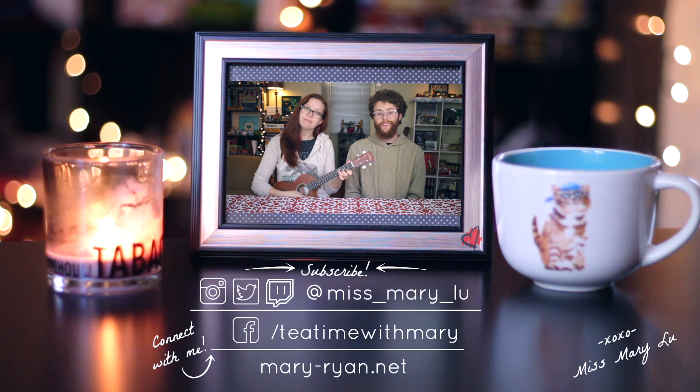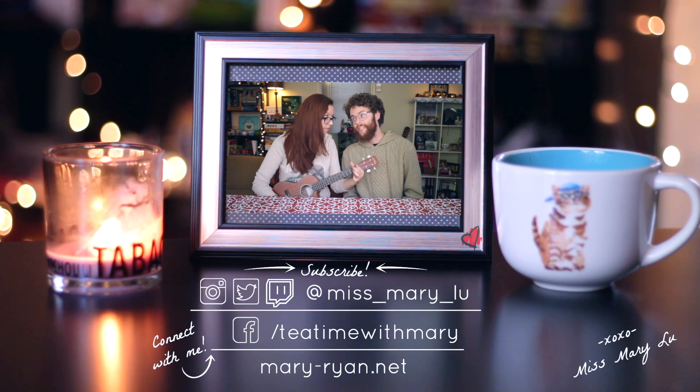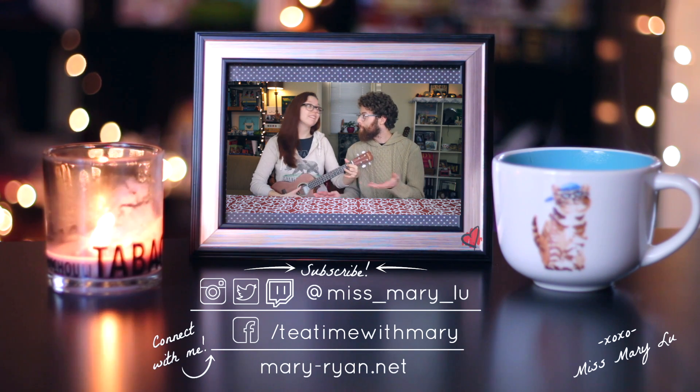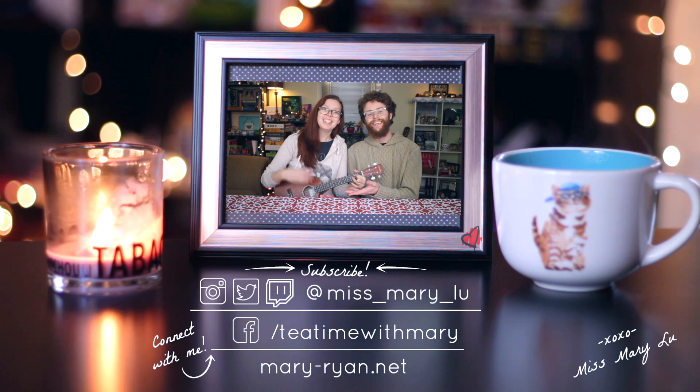The fun never ends on Tea Time with Mary. But the Gentle Cleanse was lovely. Hello!